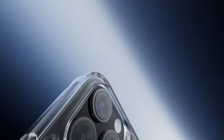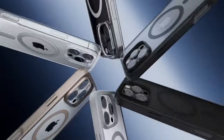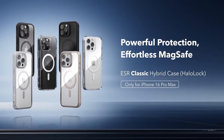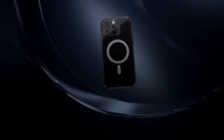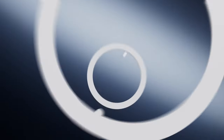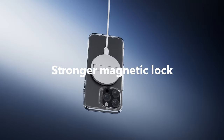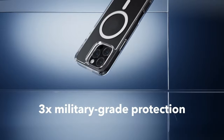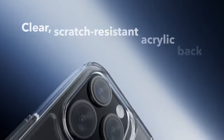Now let's talk about protection. This case features military-grade drop protection. The specially designed AirGuard corners are tested rigorously to absorb shocks, keeping your phone safe from everyday mishaps. The raised-edge protection safeguards your screen and camera from scratches, while the scratch-resistant, crystal-clear acrylic back allows your iPhone's original design to shine through.